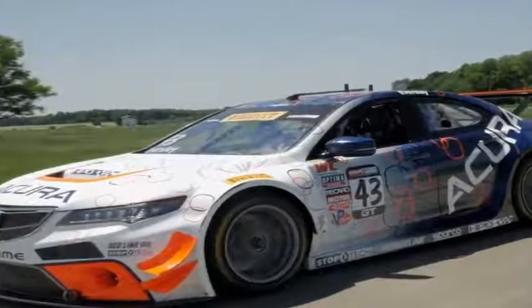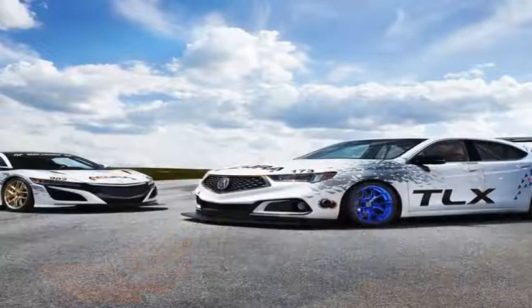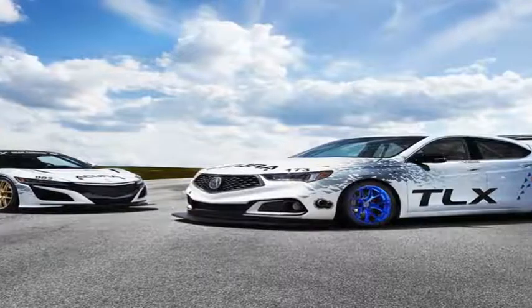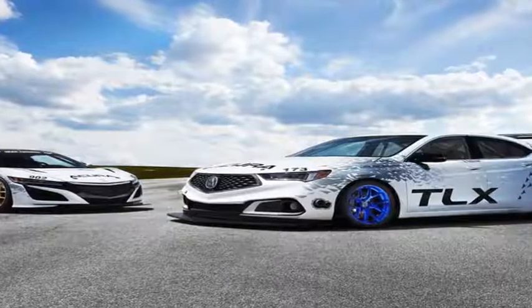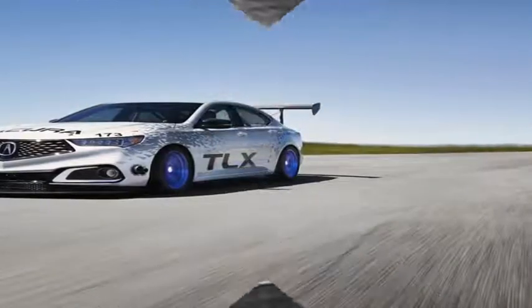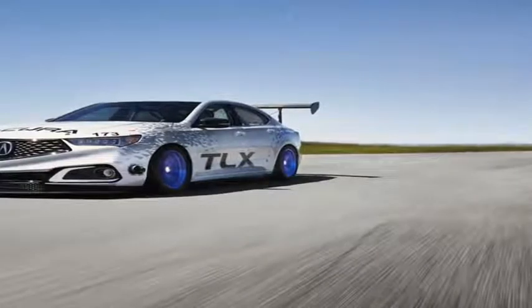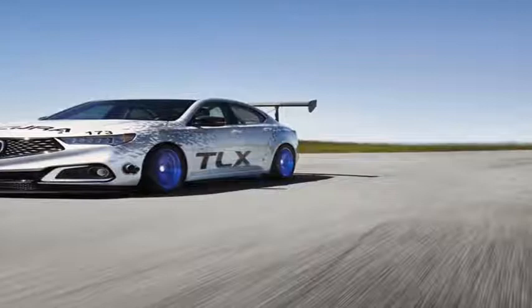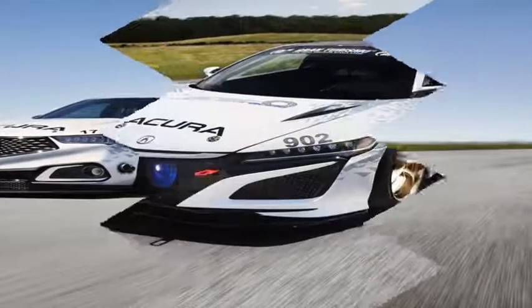The first is the TLX-A spec. This started life as a production TLX, but the 3.5-litre V6 has been reworked with pistons, rods, camshafts, and a valvetrain from Acura's TLX-GT race car. The engine also has a turbocharger, which helps the V6 make an impressive 500 horsepower. All those ponies go to the front wheels through a limited slip differential. In addition to the powertrain upgrades, the interior has been gutted, and a big wing and front splitter fitted.